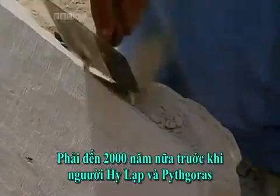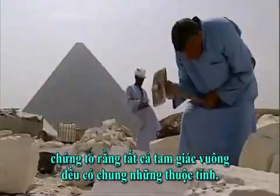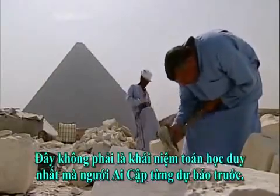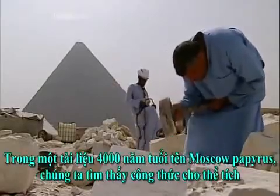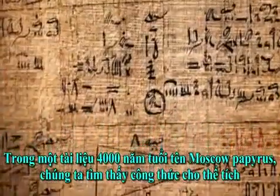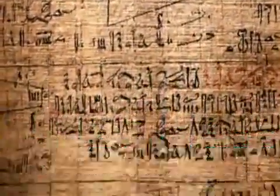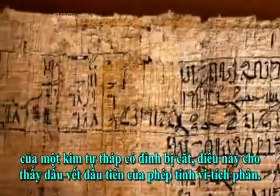It would be some 2,000 years before the Greeks and Pythagoras would prove that all right-angled triangles shared certain properties. This wasn't the only mathematical idea that the Egyptians would anticipate. In a 4,000-year-old document called the Moscow Papyrus, we find a formula for the volume of a pyramid with its peaks sliced off, which shows the first hint of calculus at work.